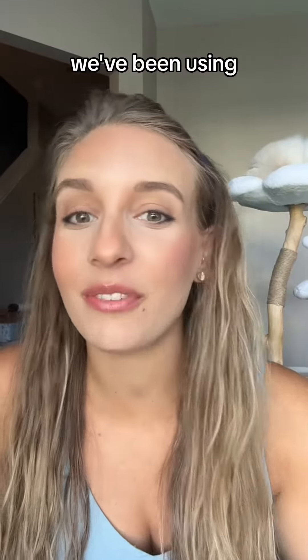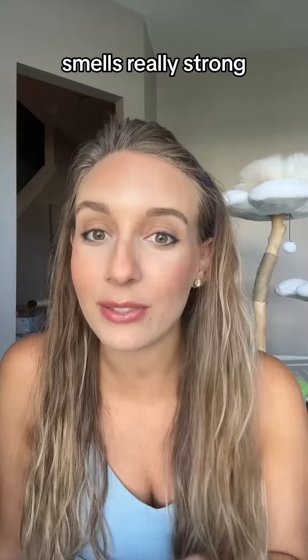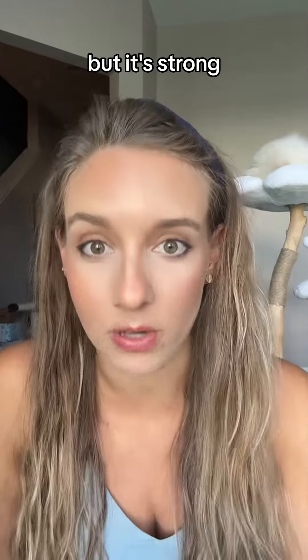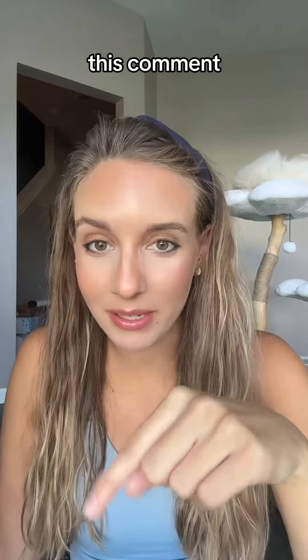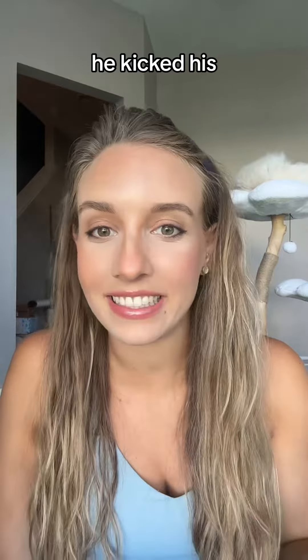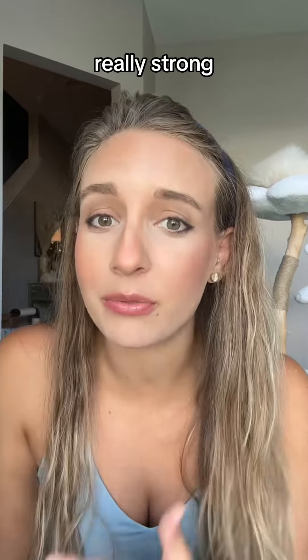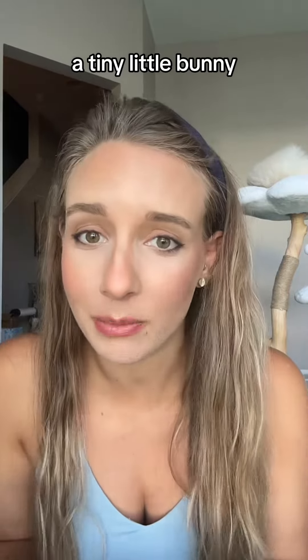We've been using it for almost a week now and it smells really strong. I love the smell — I think it smells so good — but it's strong. When Sully first smelled it, he kicked his feet and ran away. So I started thinking to myself, gosh, this does smell really strong, especially for a tiny little bunny like Sully.